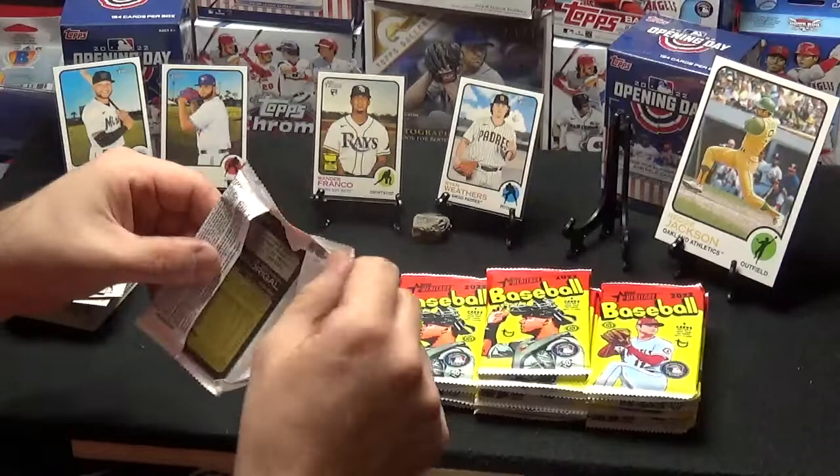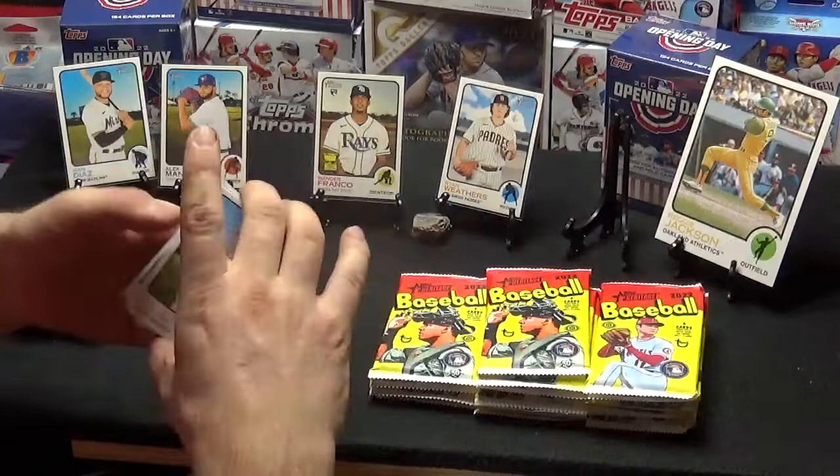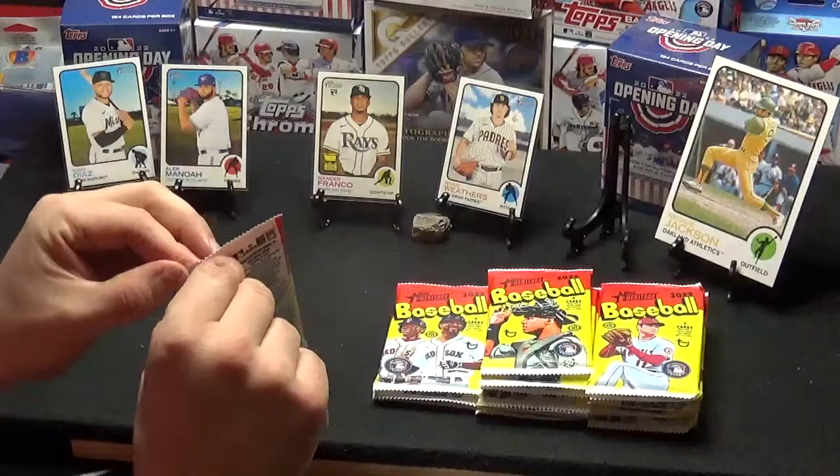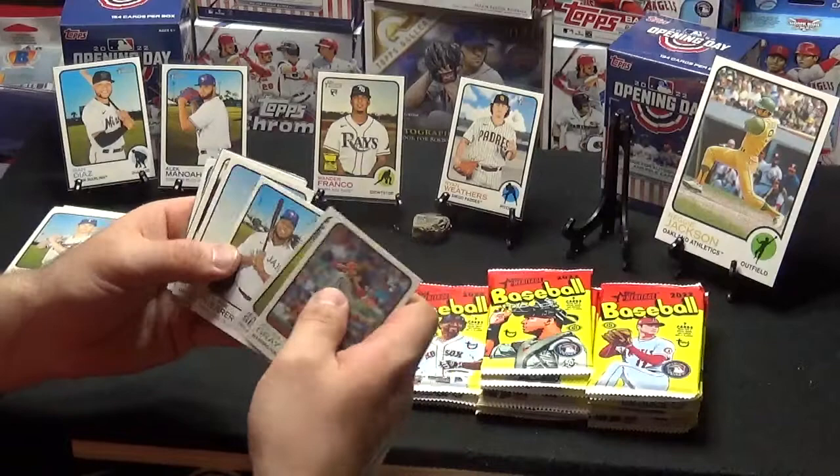An Acuna would be nice. Solak, Jimenez, Urias, McNeil, Meadows, Luplo, Vlad Jr., Robbie Ray, and Nick Madrigal. These are kind of a nice different card stock type thing — old style. It's kind of cool. I do like the shiny new stuff though better.